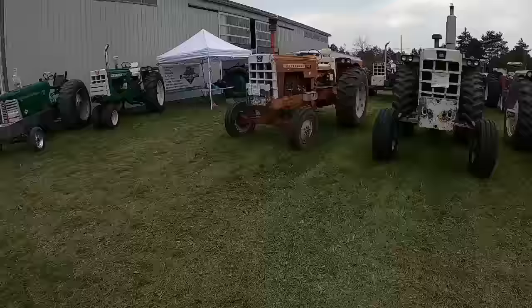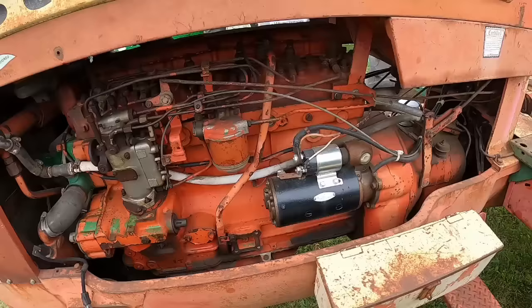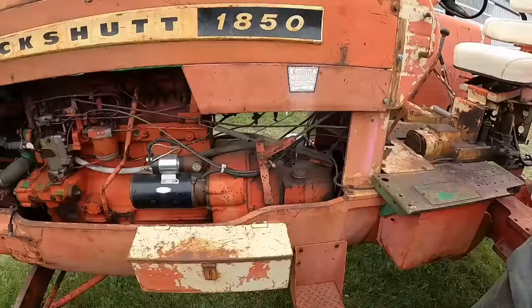Cockshut 1850 — it's got a little bit going on. Some green paint showing under the red. Sometimes you see that on the Cockshuts: they take a green one and paint it red. Or it could have been out of a green tractor; someone had to repower it or something. But a lot of that happened from the factory.